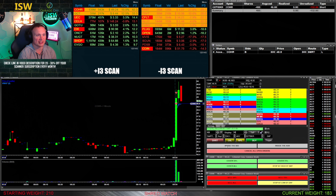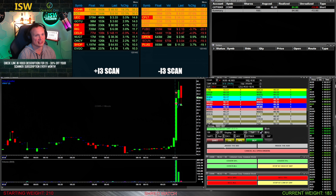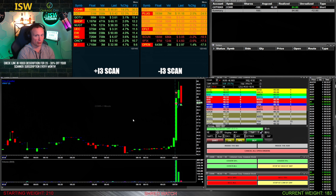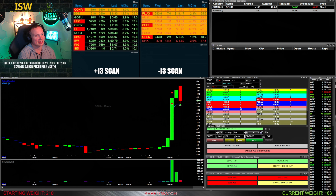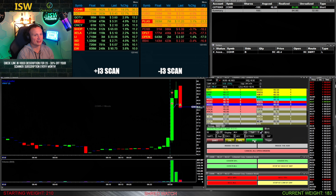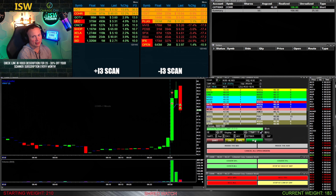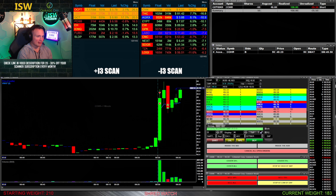Still had my 300 shares sitting out down at 48.60. Pretty much it did what I thought it could do around 50 — it came up, tried to touch it, and then shot right back down. It comes down and fills me on those 300 shares at 48.60. I've got 100 shares left — this thing could potentially still roll down towards 47. But it just kind of sits there and isn't doing anything, so as it comes down without really making the move, I decided to take another half of my position off, leaving 50 shares out.